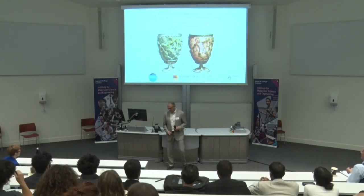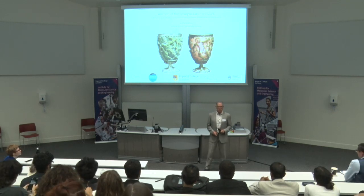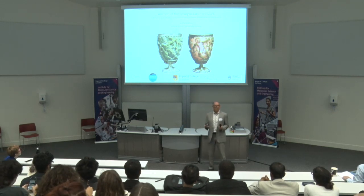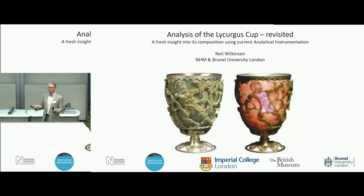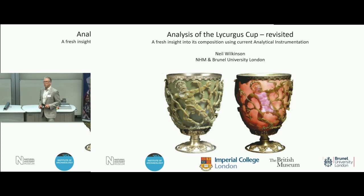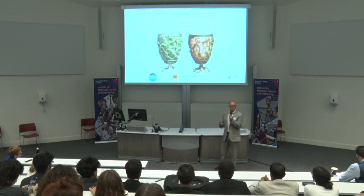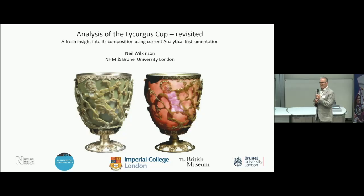Good morning. This very fine object here is the Lycurgus Cup. Anybody that's done physics may well have come across it, because it's documented in lots of physics textbooks. It's a remarkable object on show in the British Museum, and it's a one-of-a-kind.